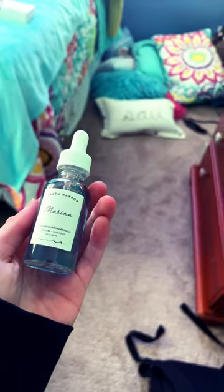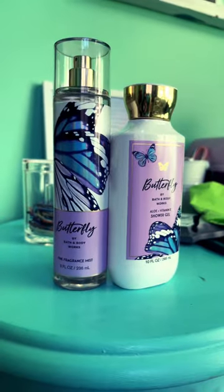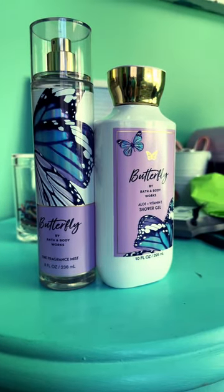Hi, I'm going to do a couple parts of this, but it's just like what I got for Christmas. First thing I got is this facial serum, this perfume bottle, Bath & Body Works. I got butterfly perfume and butterfly lotion.